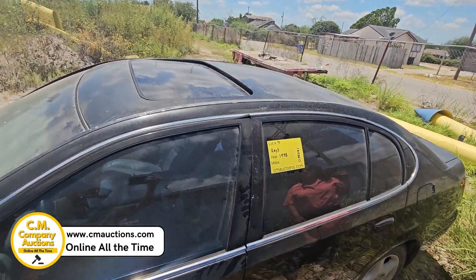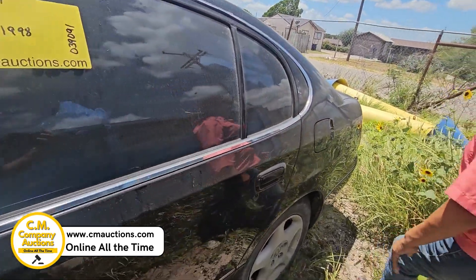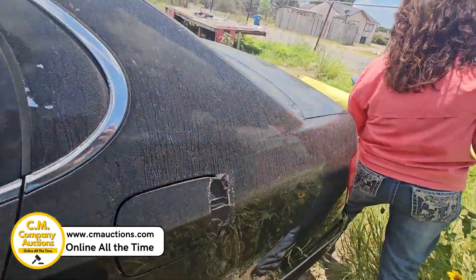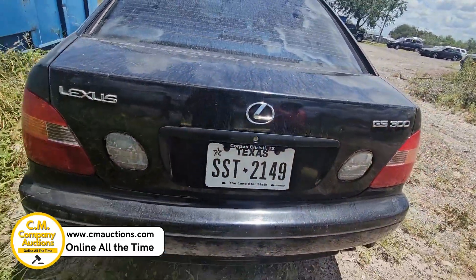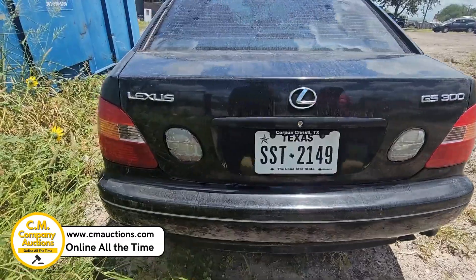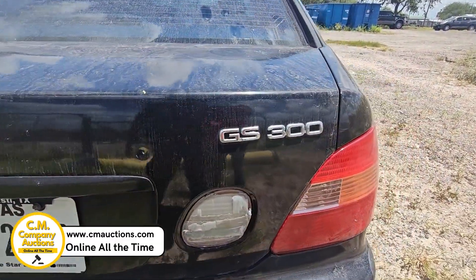Visítenos para más información. Tiene sunroof arriba, pero no pudimos abrirlo porque la batería — el alambre de la batería tiene un problema. Es un GS300 Lexus. Visítenos en cmoxys.com para más información.